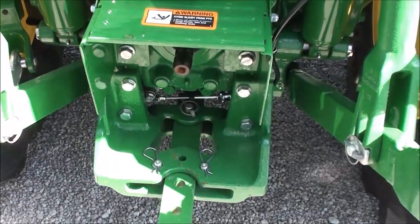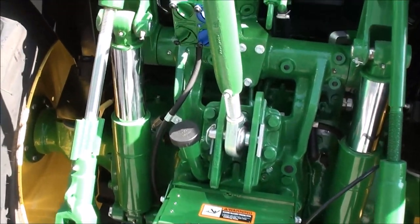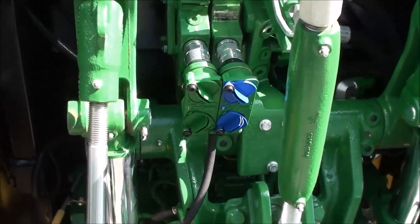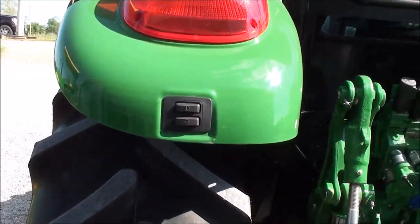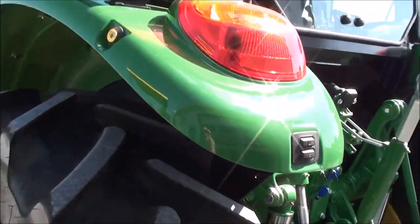Heavy duty three-point arms. 540, 540E, and 1000 PTO. It's got the deluxe PFC hydraulic system, the stackable valves, and buttons for your three-point control — up and down.